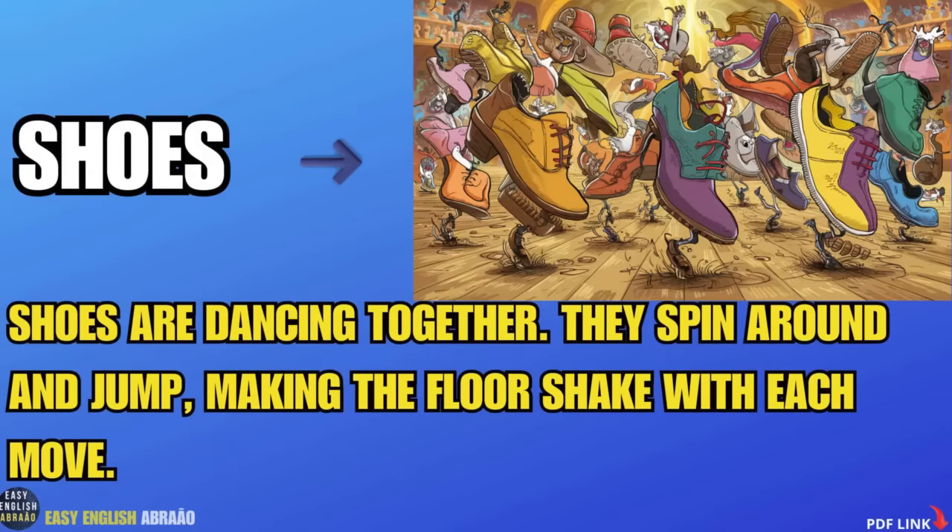Shoes. Shoes are dancing together. They spin around and jump, making the floor shake with each move.